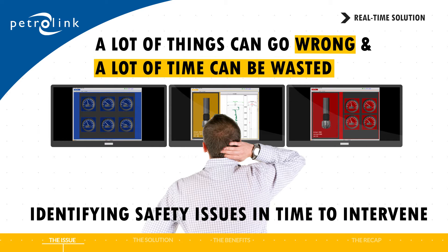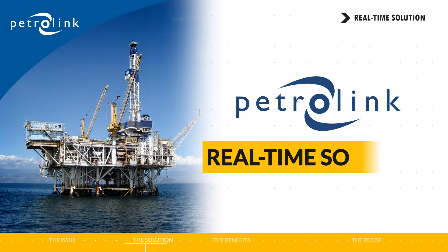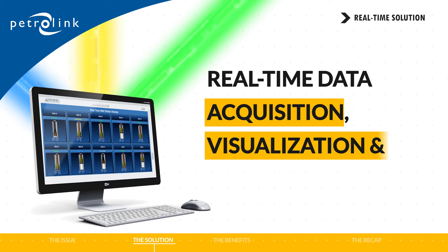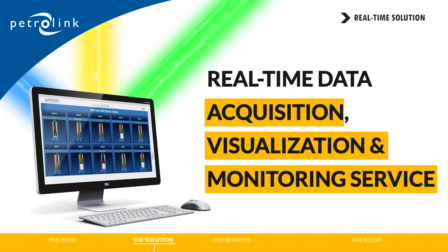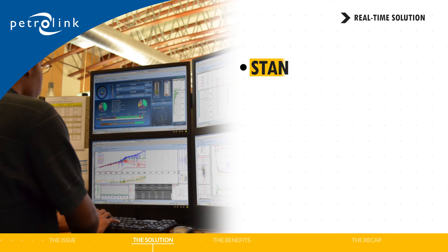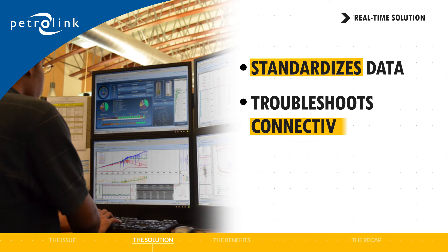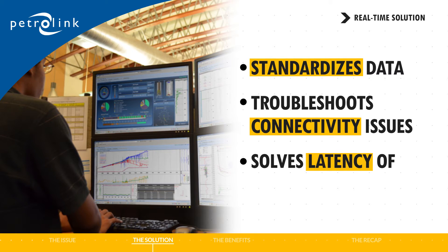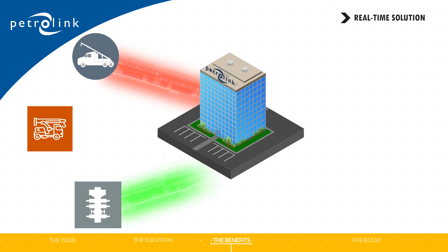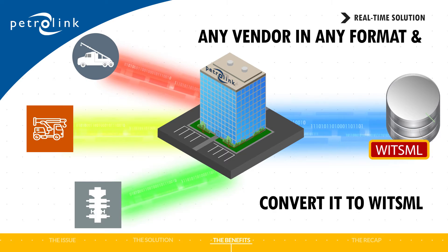We understand your problems. Better yet, we have the solution. It's Petrolink's real-time solution — a real-time data acquisition, visualization, and monitoring service based on the industry standard WITSML. It's a fully managed service that not only standardizes data from all your vendors, but also troubleshoots connectivity issues and solves latency of data problems and format discrepancies.